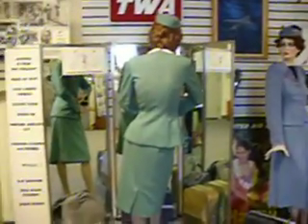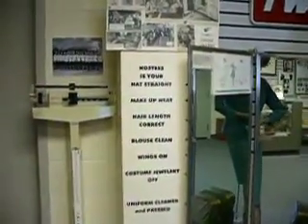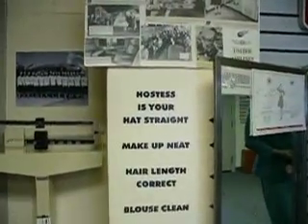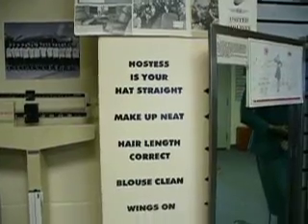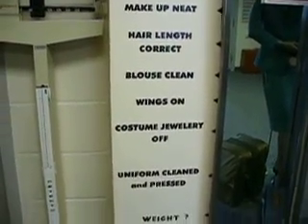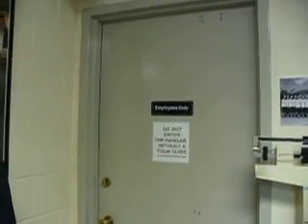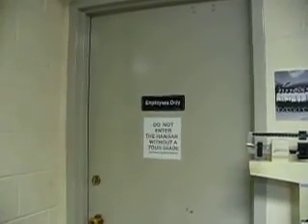And we've got more things here, including this interesting little checklist for the hostesses. This is what they had to look at right before they went out to do their job to see that everything was just right. And then this is the door that is the entry when you're on a tour to go out to the...